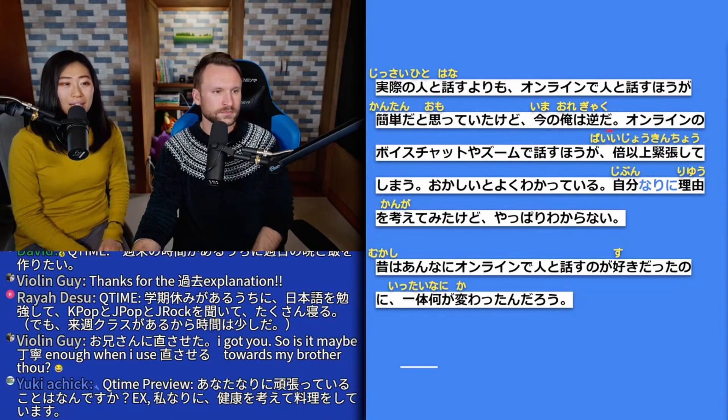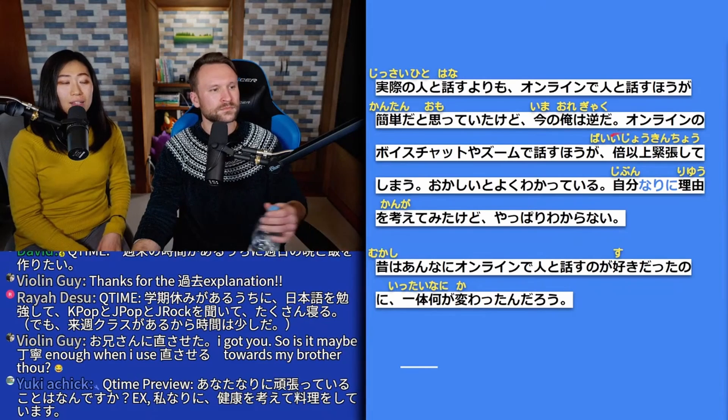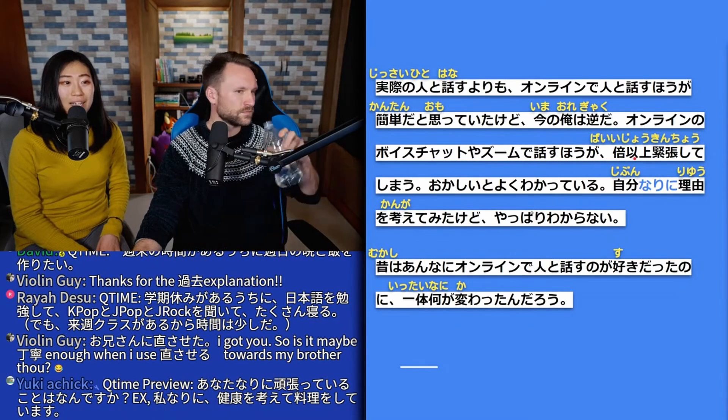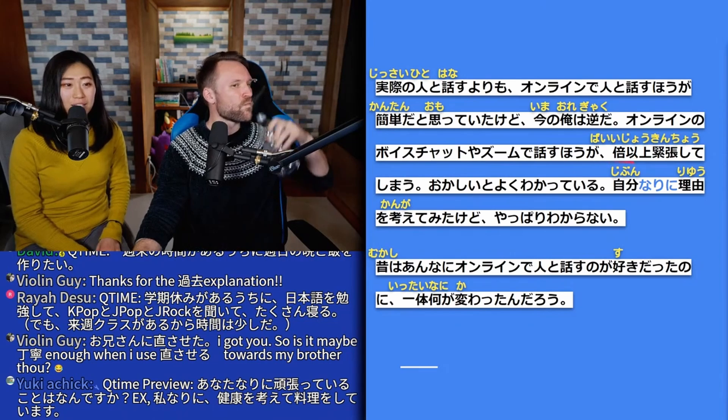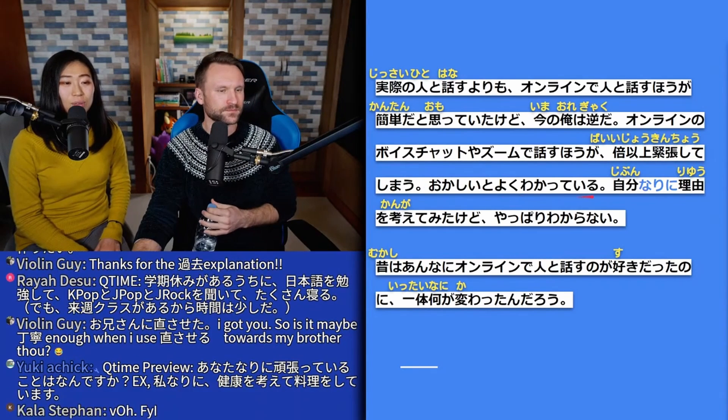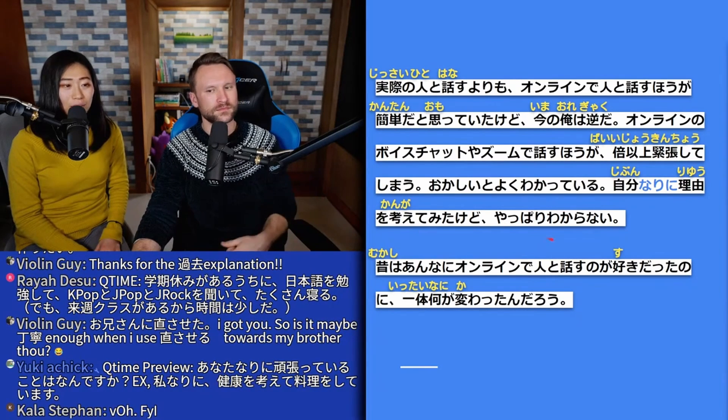Story section (Nari-ni): 実際の人と話すよりも、オンラインで人と話す方が簡単だと思っていたけど、今の俺は逆だ — I had thought that talking to people online was easier than talking to real people, but now I'm the opposite. オンラインのボイスチャットやズームで話す方が倍以上緊張してしまう — I get nervous more than double when I talk to people online via voice chat or Zoom. おかしいとよくわかっている — I'm very aware that this is strange.